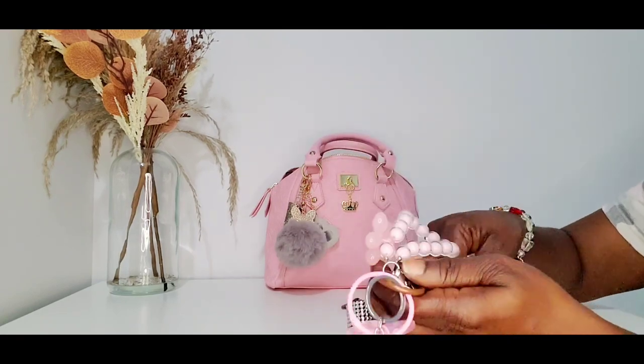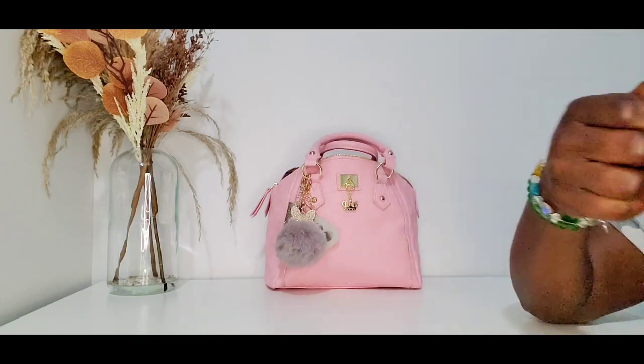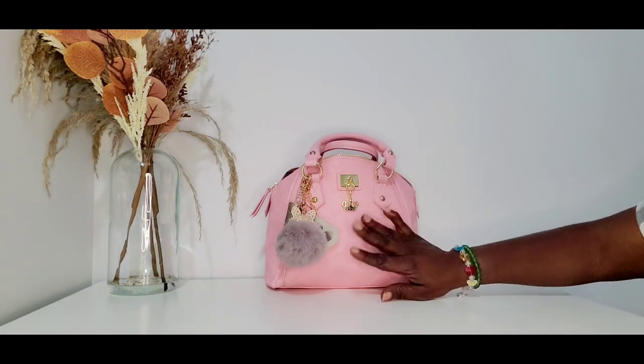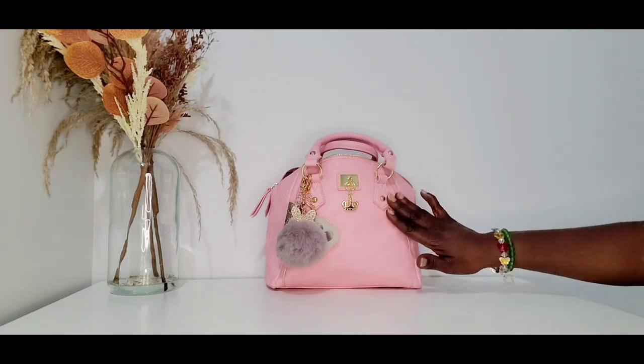For my house key I'm always putting a silicone thing on it to tell me which key is my house key, because as you guys can see I have a lot of keys. Now let's get into this bag. I don't know what the name of this bag is called because I took the tags off and threw them away by accident, but I'm pretty sure you guys have seen this bag before.